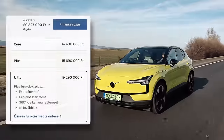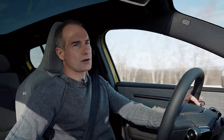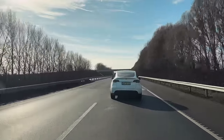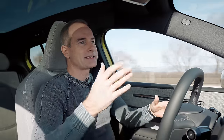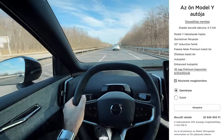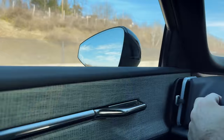Ez a hátsó kerekes verzió 272 lóerővel, 340 Nm-es nyomatékkal – egyszerűen tökéletes. Nem kell több, nem kell a négykerék-hajtás. 5,3 másodperc alatt van százon az autó. Én ezt venném, ezt a hátsó kerekes verziót. Más kérdés, hogy ennek az ára – az Extended Range hátsó kerékhajtásnak full extrásan – 20,5 millió forint. Közben a Tesla levitte 3 millió forinttal az autói árát, ami most nem tudom milyen pozícióban kényszeríti a Volvót. Valószínűleg nem fognak árat csökkenteni, mert így is veszik ezt az autót, mint a cukrot.